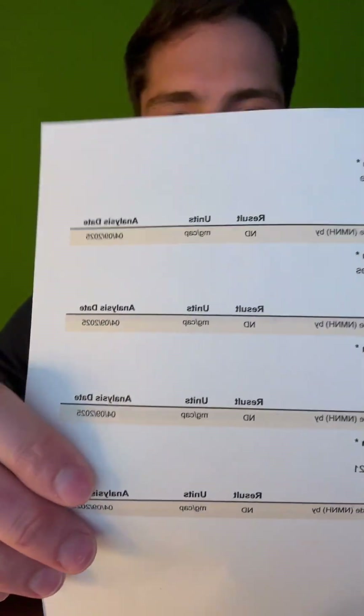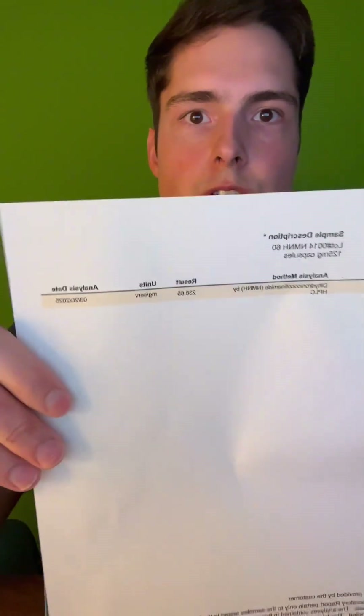These bottom four came back from the laboratory as ND — not detected for NMNH. The laboratory also contacted us telling us they double tested all these samples and not a trace of NMNH was found in them. Our product up top came back at 238.65 milligrams of NMNH per serving, about 95.5% of label claim.